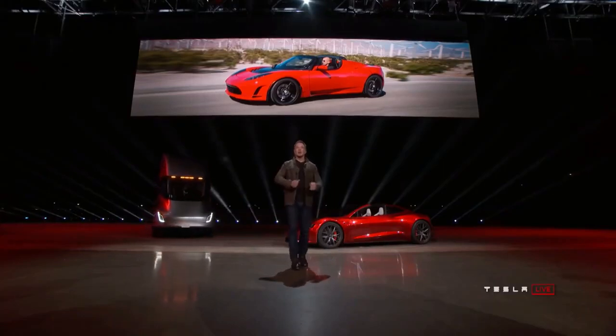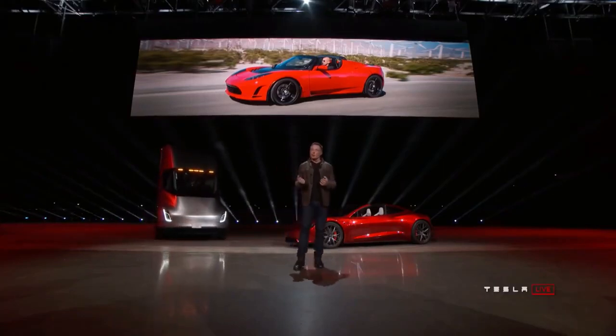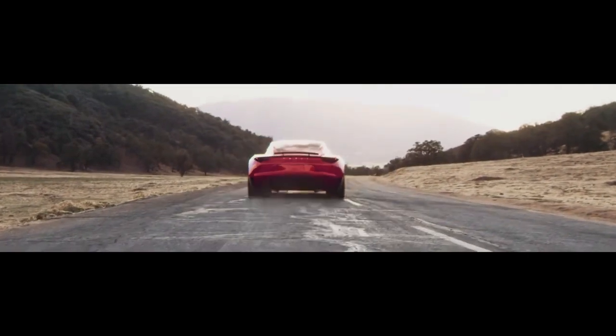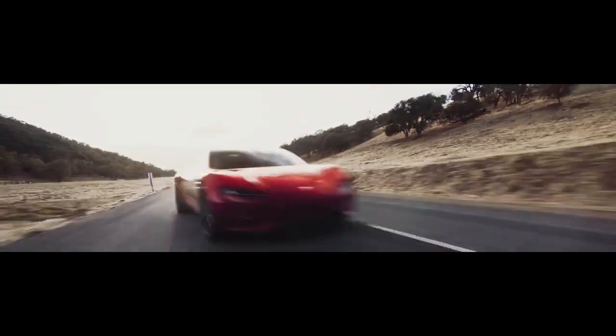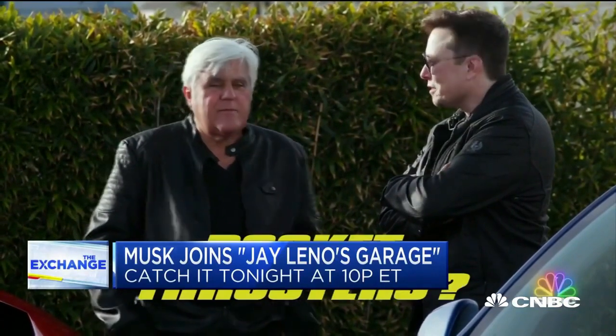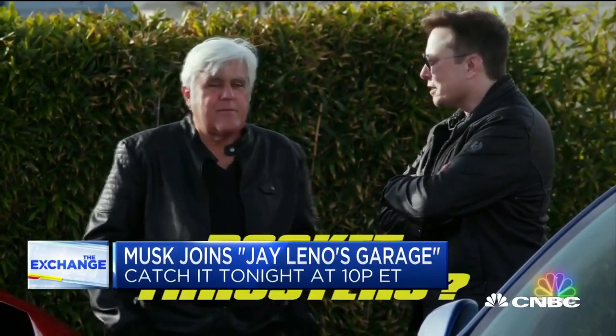Simply put, these thrusters will reduce the physical traction limits of the supercar, and with the result of the torque produced, the Roadster can — at least in theory — have a significantly higher acceleration. In a teaser released by CNBC, Musk talks about the SpaceX package option that will be offered on Tesla's new Roadster. It's going to have an option to have rocket thrusters — from SpaceX.